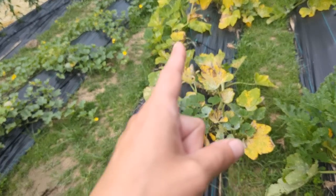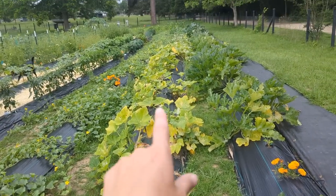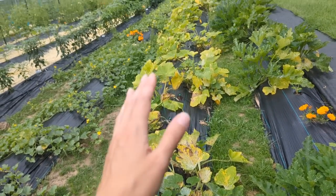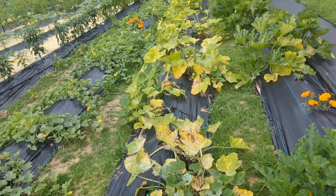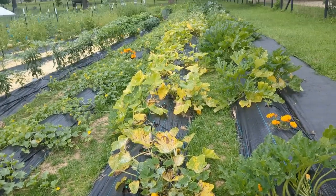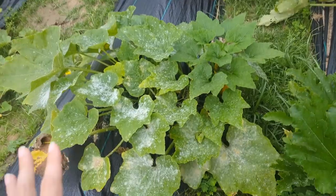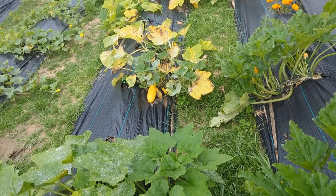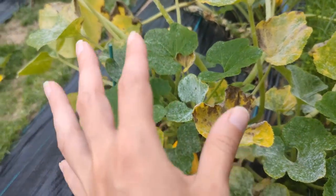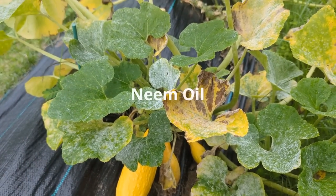My yellow squash is not holding up — you can tell by the yellowing of the leaves compared to the zucchini. They're lacking in nutrients because so much rain is zapping the soil, and even though we're replacing it with chicken manure and other organic fertilizers, they're having a hard time. Powdery mildew won't affect the outcome of the squash too much, but it does put stress on the plant. There is something you can do to help with powdery mildew — that's neem oil. I have sprayed neem oil on my plants.